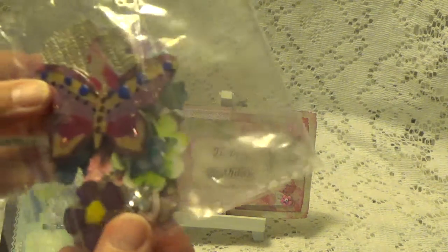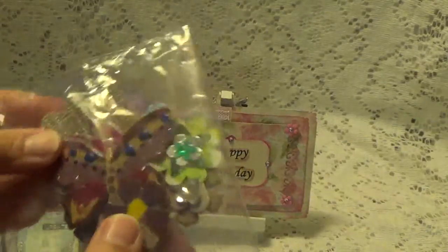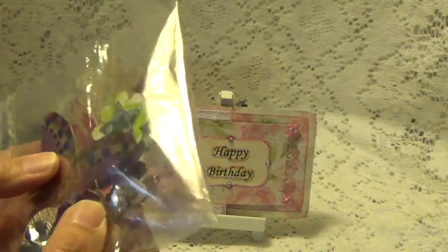And she sent a little bag of embellishments — flowers, butterflies. I don't want to open that because it'll get everywhere if I do. But thank you very much for all these. These come in handy, these little extra things for embellishing.